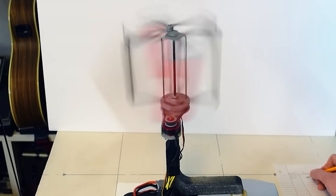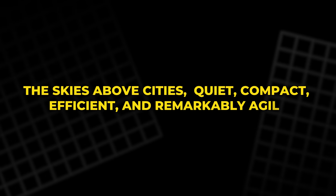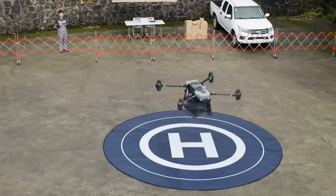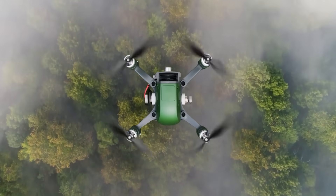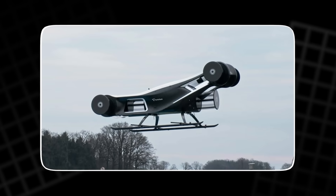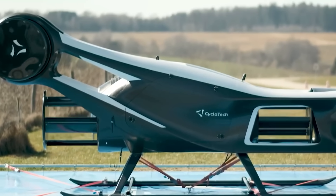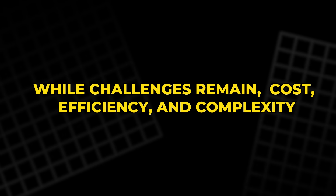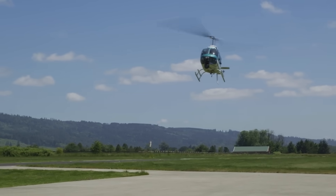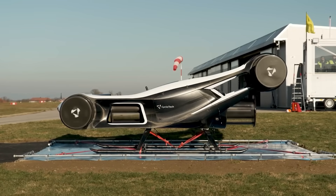If cycloidal propulsion continues to evolve, it could lead to a new generation of aircraft designed specifically for the skies above cities — quiet, compact, efficient, and remarkably agile. Imagine emergency drones that can squeeze between buildings, delivery craft that hover silently at your window, or air taxis that take off without disturbing the neighborhood. The cyclocopter's journey from forgotten invention to futuristic aircraft shows how far human imagination can stretch. It connects the dreams of early aviation pioneers to the possibilities of electric flight today. The once impossible idea of controlled vertical flight gave us helicopters. Perhaps the next revolution will come from these strange spinning cylinders.